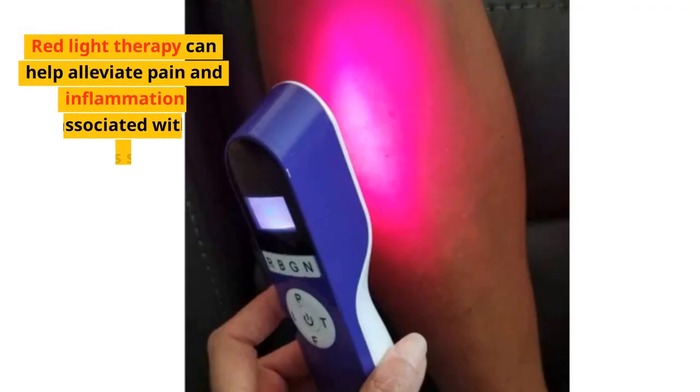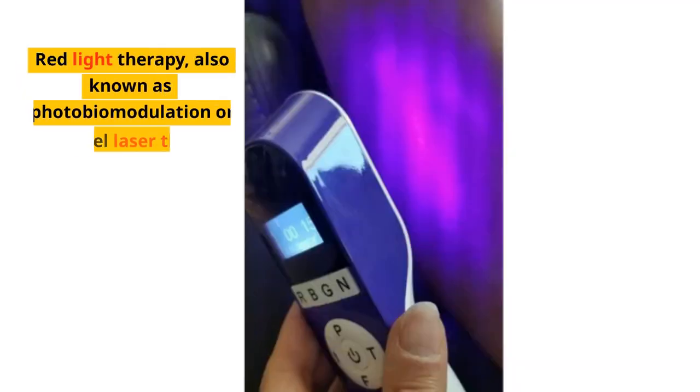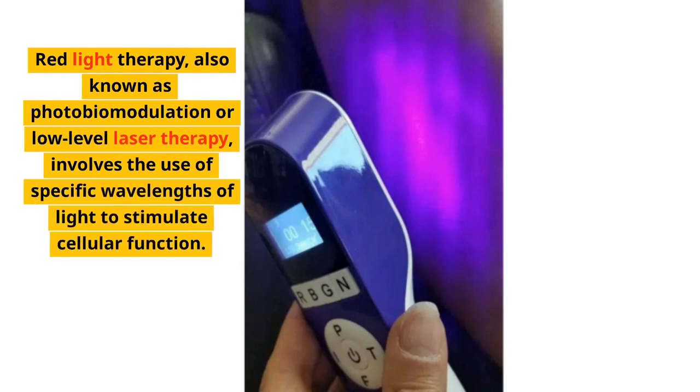Red light therapy can help alleviate pain and inflammation associated with piriformis syndrome and sciatica. Also known as photobiomodulation or low-level laser therapy, it involves the use of specific wavelengths of light to stimulate cellular function.